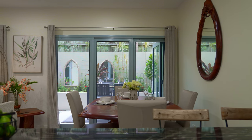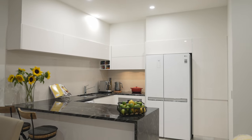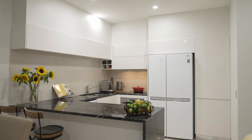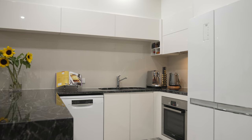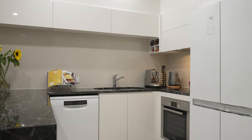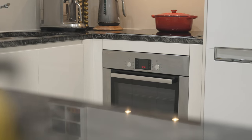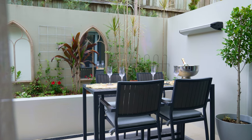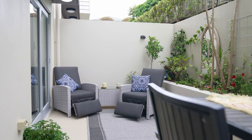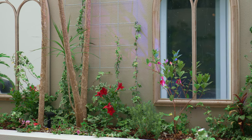High ceilings and freshly painted throughout gives a light and airy feeling to the property. We have a gourmet European kitchen with granite benchtops and quality Bosch appliances. The open plan dining and living area opens effortlessly to the private courtyard area and gardens.